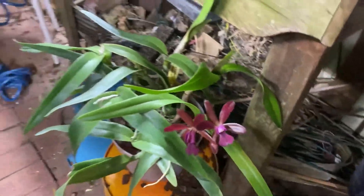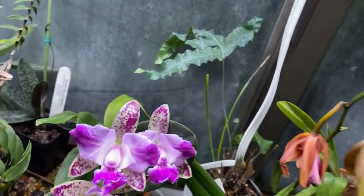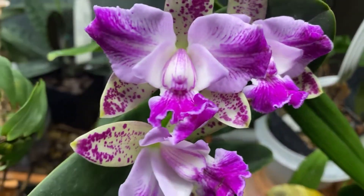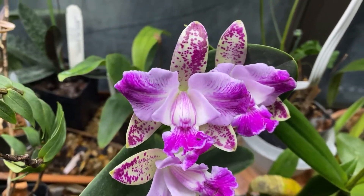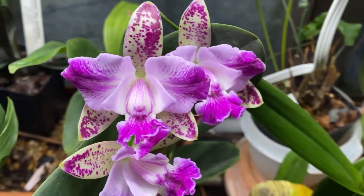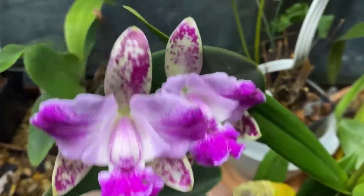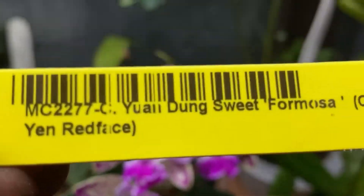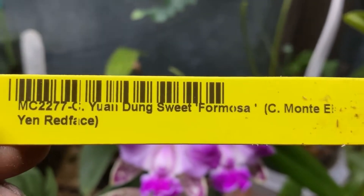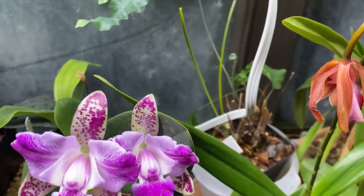Very deep plum color. But the star today is this beauty right here. We love those spots. The name of her is Cattleya Yuendong Sweet Formosa. And it is fragrant — a very light fragrance of carnations right now.